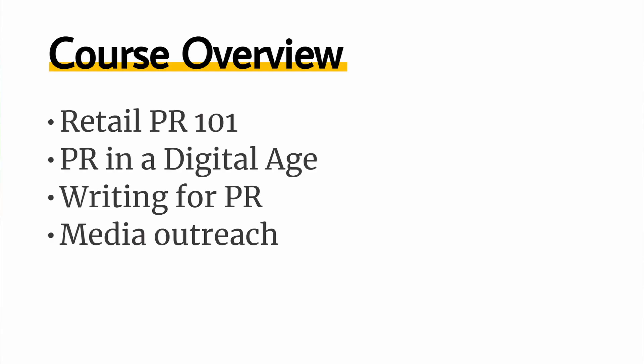You know how good you are, how good your products are, and now it's time to let everybody else know. So what exactly is PR and how can you achieve PR for your business? In this course, we're going to provide you with the understanding and tools you need to start to PR your retail outlets and products, and how to understand the PR basics so that if relevant, you can manage your PR agency effectively. In this course, we will cover retail PR 101, PR in a digital age, writing for PR and media outreach.